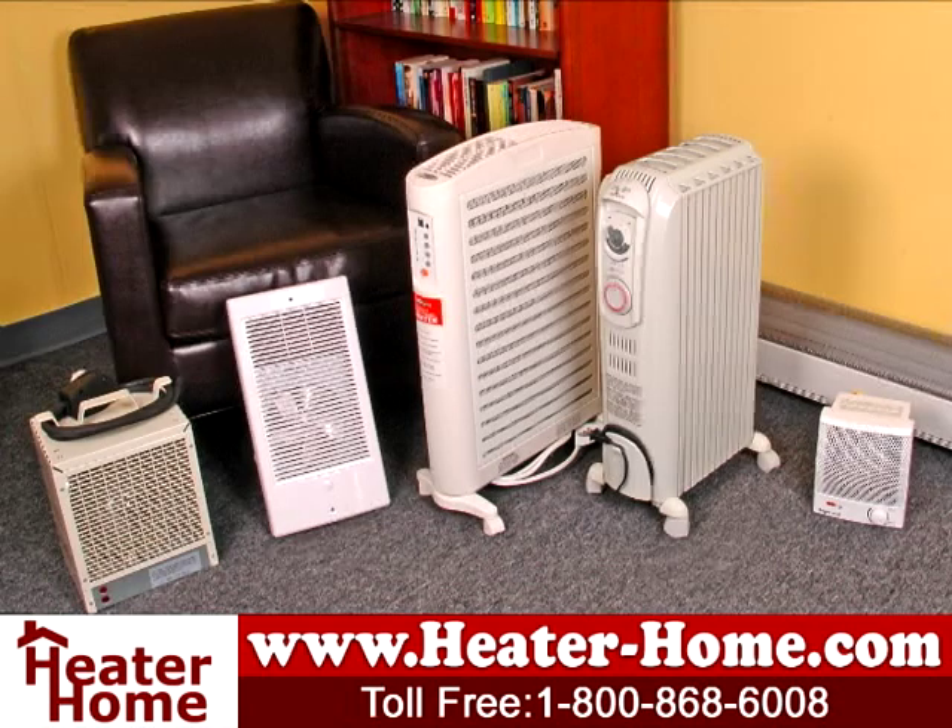Whether you're looking for an inexpensive, safe method to supplement your central heating system or looking to add warmth to a cold apartment, a space heater is a great way to stay comfortable this winter. See our entire selection of electric space heaters on our website at www.heater-home.com.